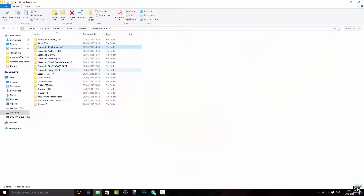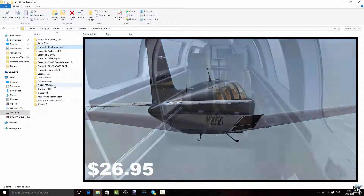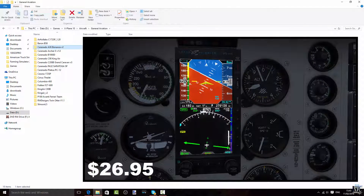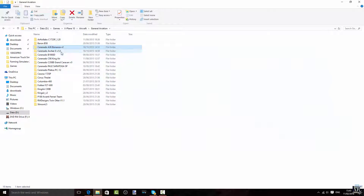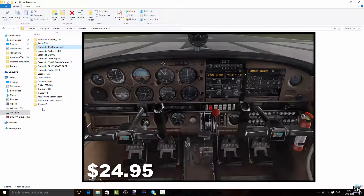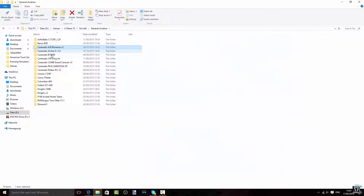Then we have the Carenado A36 Bonanza — version 2, well, just a Bonanza A36. Pretty nice aircraft. I haven't really flown with it a lot, but we're going to continue. The Carenado Archer, which is also a small aircraft — also pretty nice. I haven't flown with it really much either.